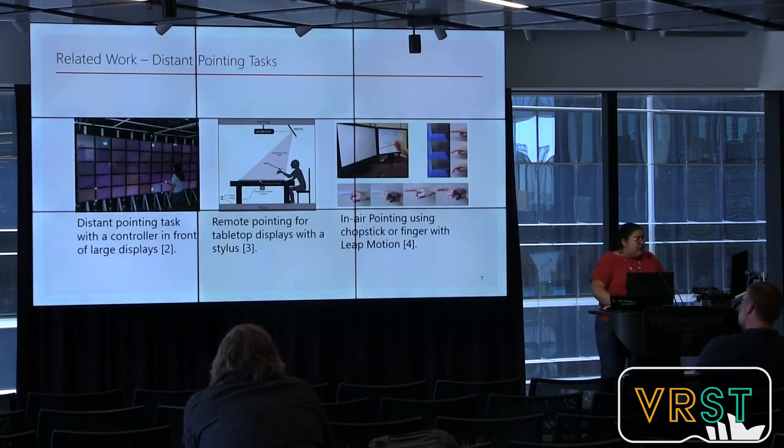There is a body of related work regarding pointing tasks, distance-pointing tasks, and their evaluations. For example, prior work has evaluated wands and lasers in front of large displays. However, modern virtual and augmented reality systems involve HMDs and have a higher degree of immersion. Pen or stylus devices have also been investigated with normal displays, but in this paper the authors aim to evaluate pen performance in modern VR and AR systems.